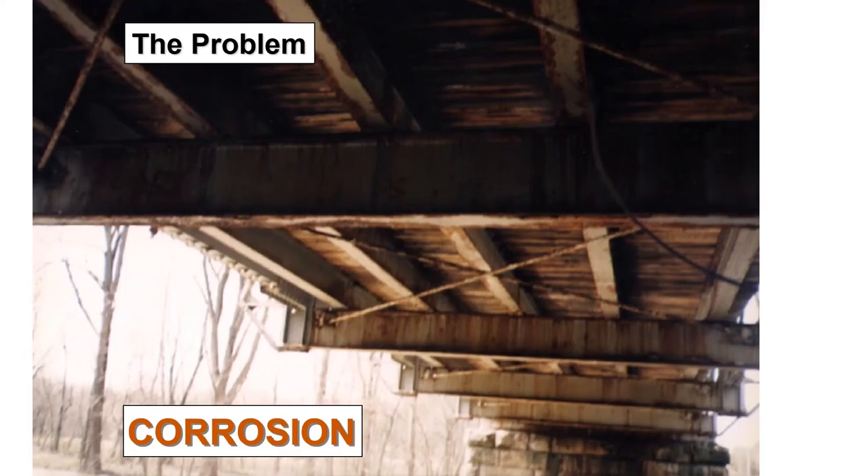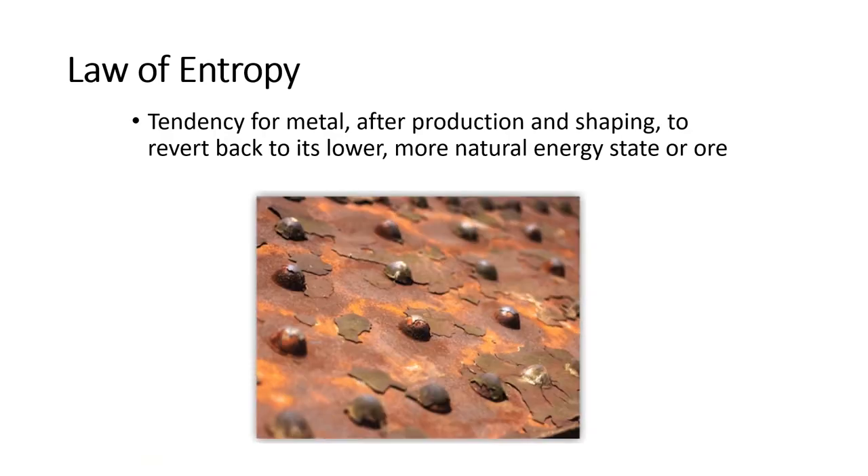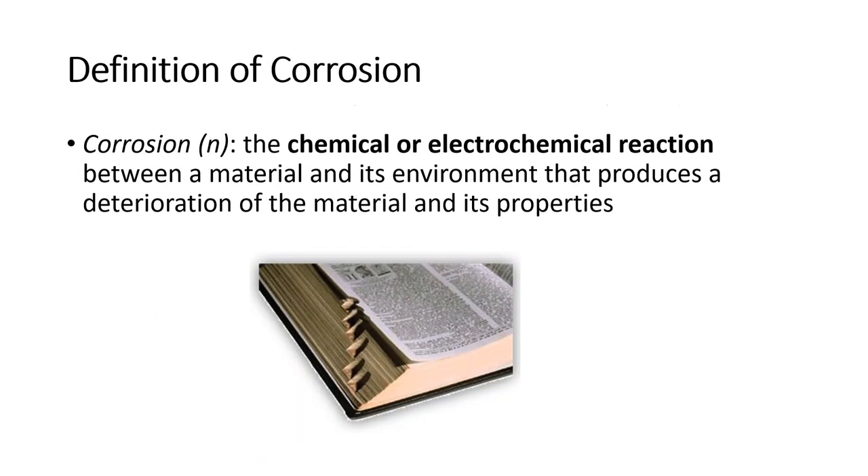A colleague of mine showed me this bridge because a county engineer brought him out and wanted to know why, after 12 and a half years, the three-part paint system was failing. Off to the side on the left, you can see the hot dip galvanizing post — it was there from the time the bridge was installed and was still in fine, pristine shape. When steel gets exposed, it goes to its more natural state — ore — and the definition of corrosion is either a chemical or electrochemical reaction.